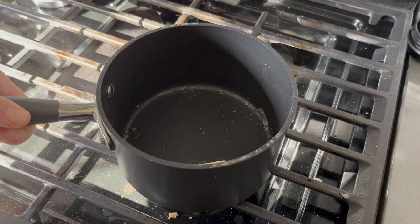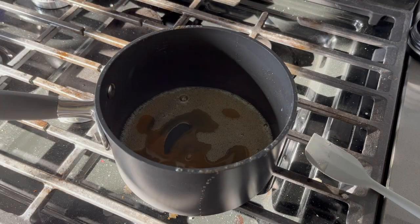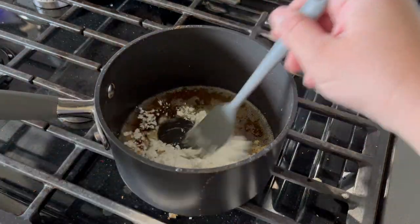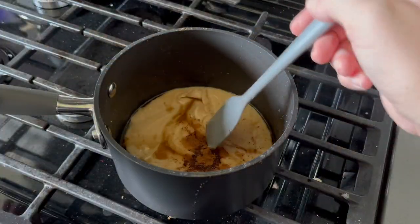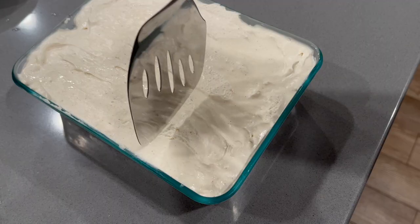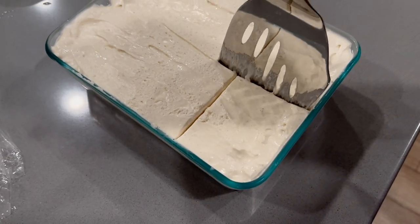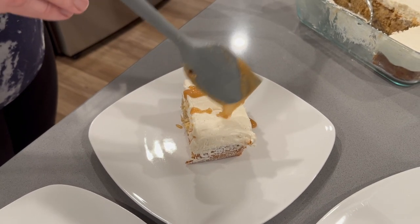Then I browned more butter and made a maple cinnamon glaze to drizzle on top — maple syrup, powdered sugar, cinnamon, and vanilla cooked down together. I made it a little too early and it hardened, but I reheated it when I was ready to drizzle and it worked out fine. The recipe says to make the glaze just before serving, which seems unrealistic for Thanksgiving. Everyone who tried it really loved it — it was very sweet and delicious. Ultimately I think all of this can be prepped the day before Thanksgiving to make life easier on the day of.